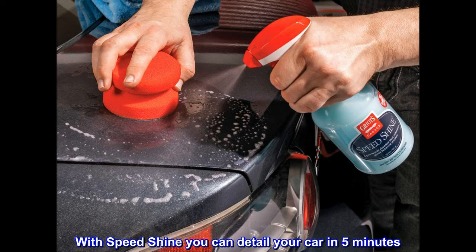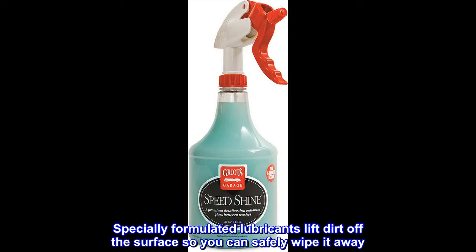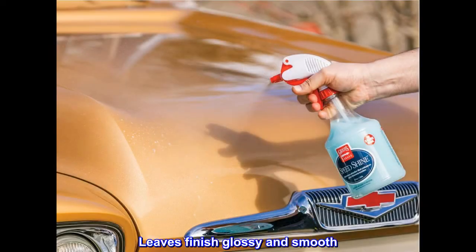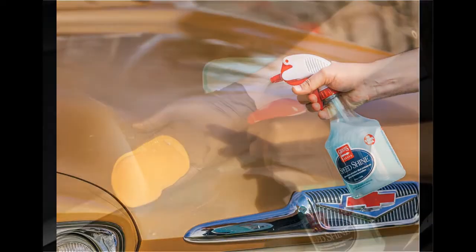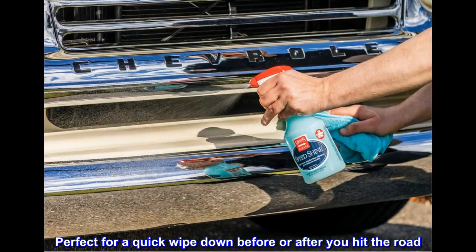With Speed Shine you can detail your car in five minutes. Specially formulated lubricants lift dirt off the surface so you can safely wipe it away. It leaves the finish glossy and smooth, great for any painted surface — perfect for a quick wipe down before or after you hit the road.